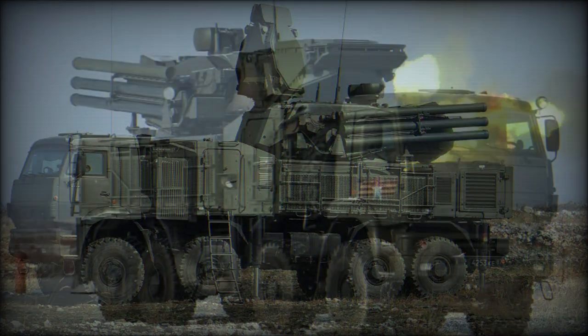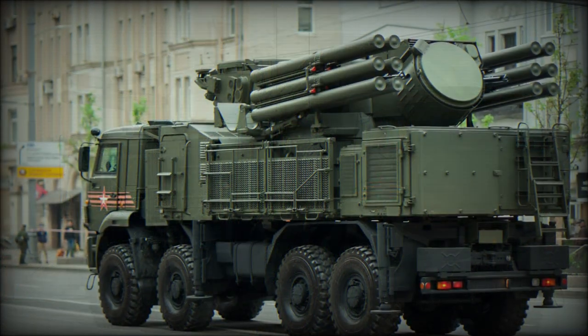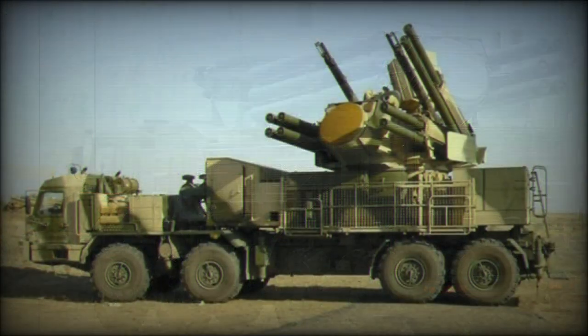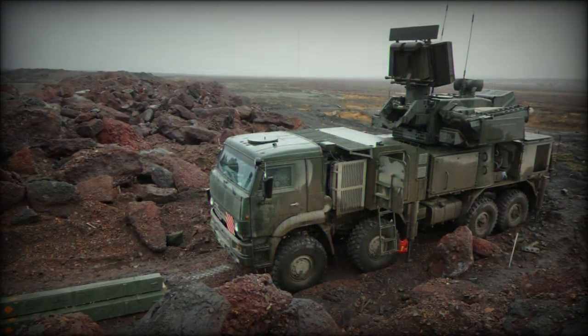The Pantsir-1 is an all-modern, all-digital air defense weapon system coupling advanced tracking, search, and engagement functionality to a hybrid cannon and missile armament to achieve high first-kill probability at short to medium ranges. Fixed upon the chassis of a mover vehicle, the Pantsir-1 becomes a capable mobile air defense platform ready to counter the challenges of the modern battlefield.